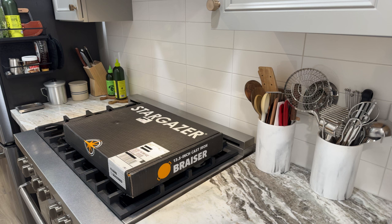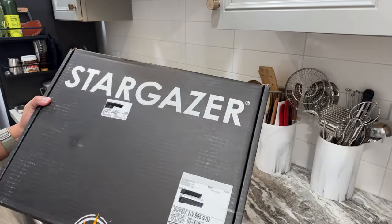Without further ado, this is the 13 and a half inch brazier, two years in the making. Available to pre-order back in October or November of 2021, and we are in 2024 and I just received it. I'm happy that they managed to get them into our hands. Stargazer polishes their surface very smooth, similar to Smithy, but I haven't had any issues. This bare one has not been pre-seasoned at all.